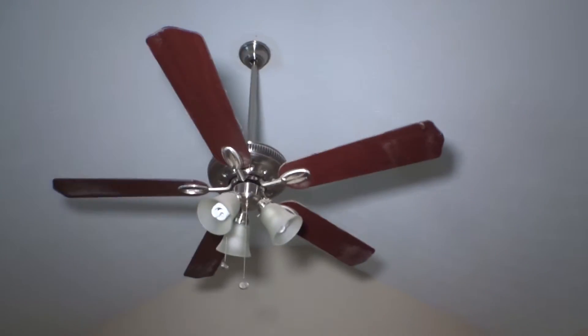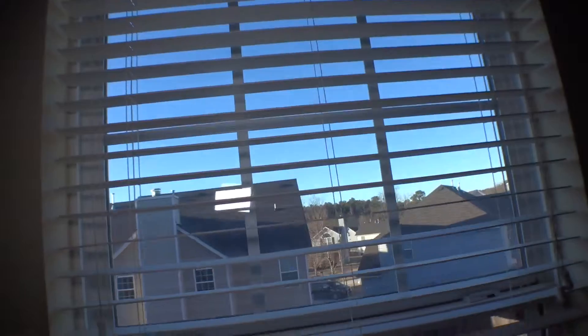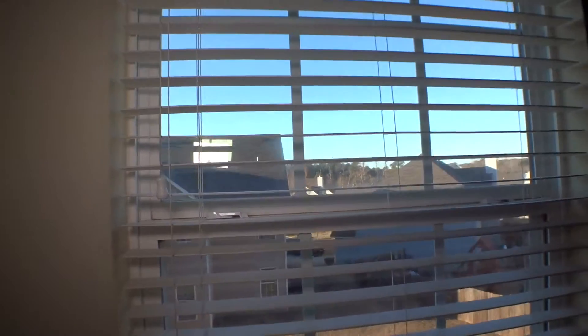Same problem with the walls — different color paint. Ceiling with no damage. Ceiling light and fan doesn't work and is missing the remote. Window covered with two-inch blinds, dusty, needs to be cleaned. Bottom molding of the window needs to be cleaned too. Done with bedroom number three.